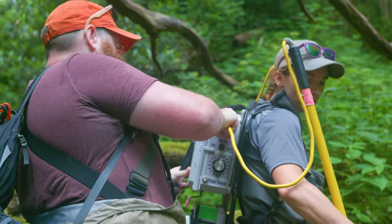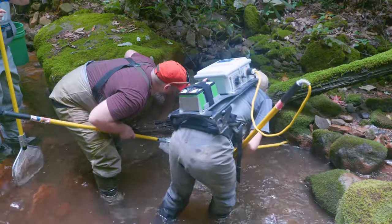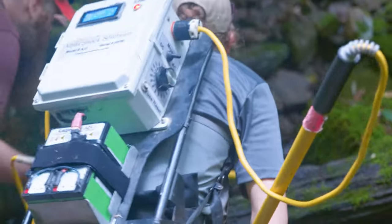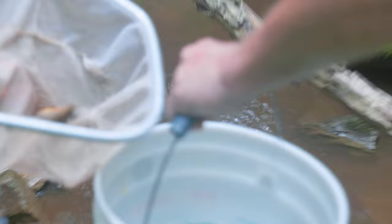It puts a mild current of electricity in the water. It stuns the fish just long enough for you to dip them up with a dip net, and as soon as you get off that thing, they go swimming away again.